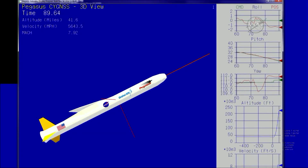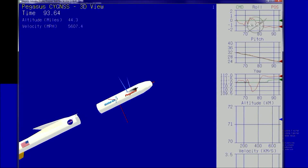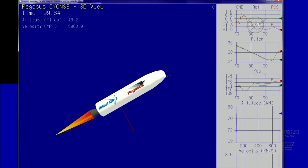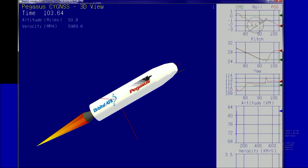Coming up on first and second stage separation. Approximately ten seconds until stage one separation and stage two ignition. Stage two TVC is operating nominally and controlling the flight of the vehicle.